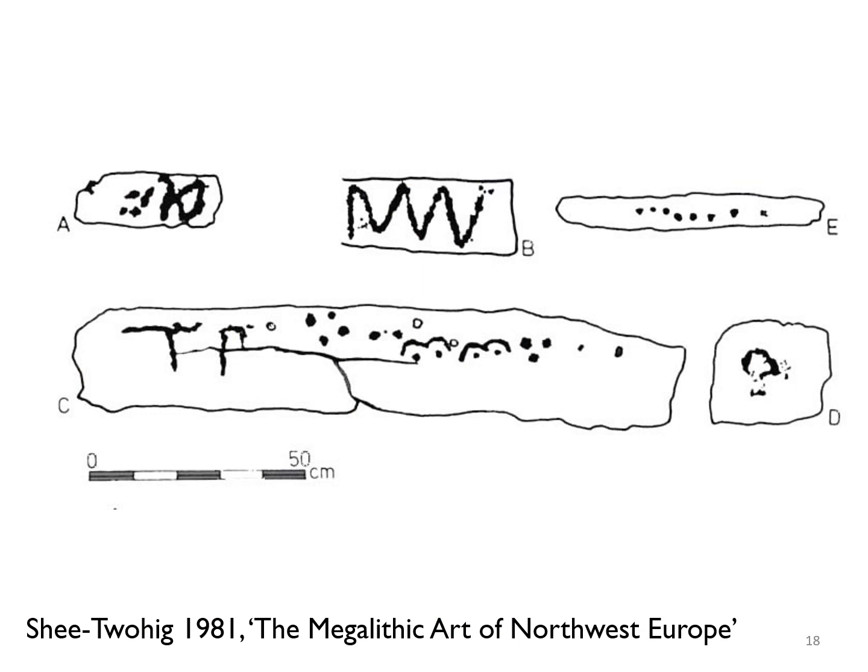In the late 1970s, Elizabeth Sheetwoeg visited the site and recorded five decorated stones, including one that had not been noted previously — labelled E on her figure — comprising a line of shallow cut marks. But by this time, many of the carvings first noted in the 1850s were thought to have been lost forever. Sheetwoeg visited the tomb as part of her epic survey of megalithic art and passage grave art in northwest Europe. You'll also note that she recorded the letters on the lintel as looking rather more like a T-P than an E and a B.